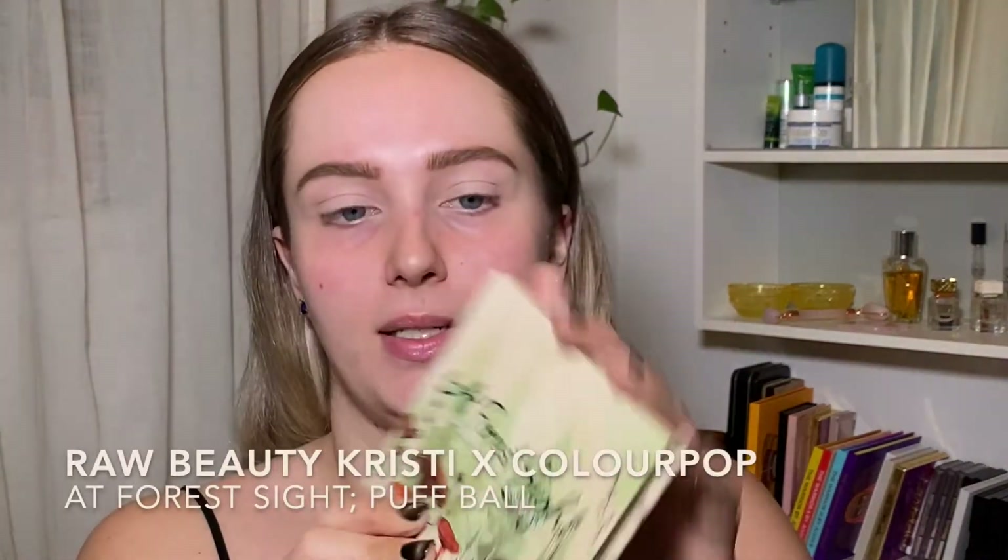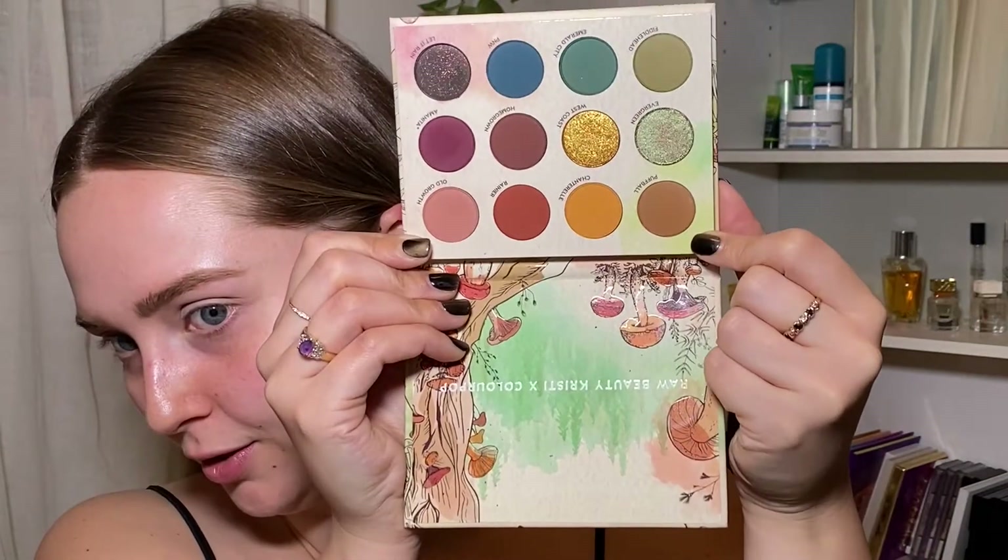So I'll have to do some research and see what a great setting powder is. We're gonna take our Raw Beauty Christy Times ColourPop palette in Forest Sight and go in with this nice little camel color called Puffball, and we're just gonna run that through the crease. When you're doing your eyes first, don't be afraid to bring it out as far as you need to get the blend right, because we're gonna go in afterwards and clean up everything before we apply any base products.